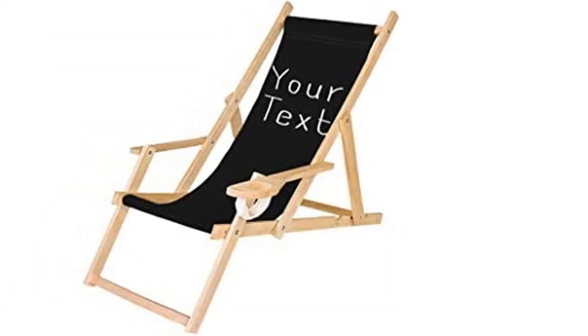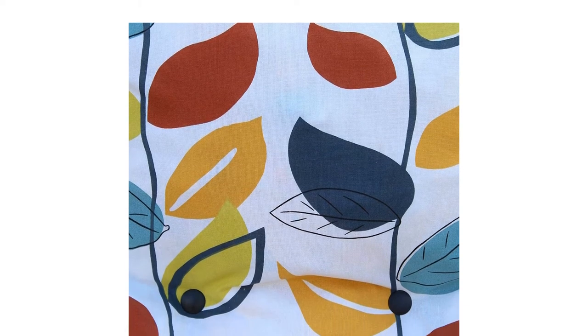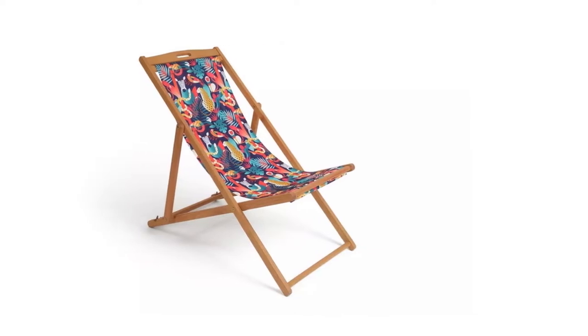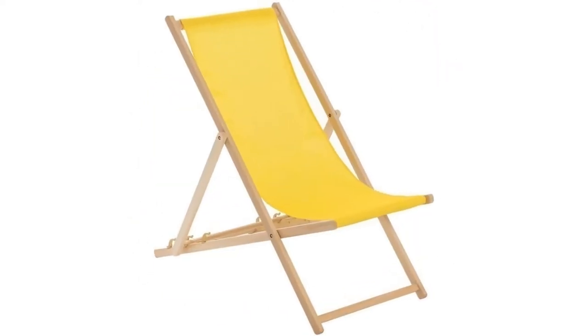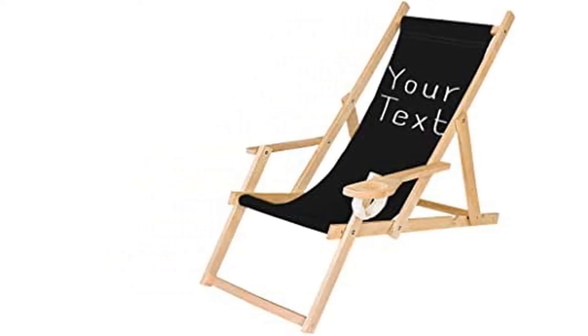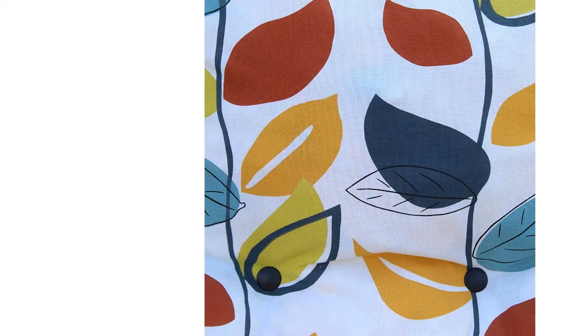From John Lewis to Argos to Amazon, there are plenty of great places to find a stylish deck chair, many of which branch away from the classic recliner with stripes and feature a canopy cover, cup holder or even a footrest. We've searched for the 10 best deck chairs in the UK, including a personalized option, and ranked them according to beauty, practicality, price and comfort. It's time to buy your very own piece of fabulous summer furniture.